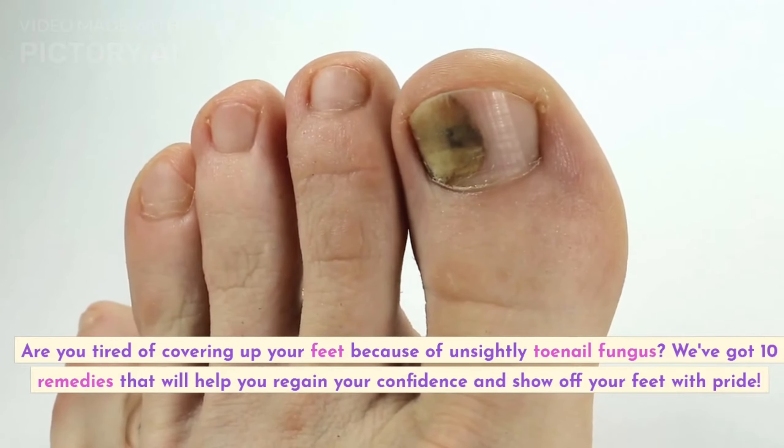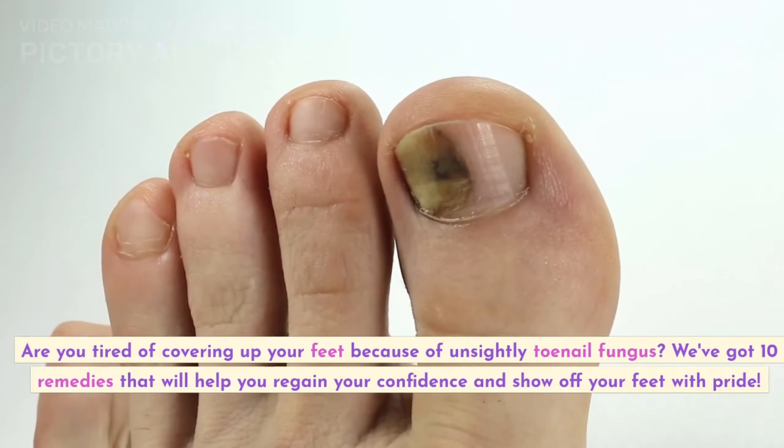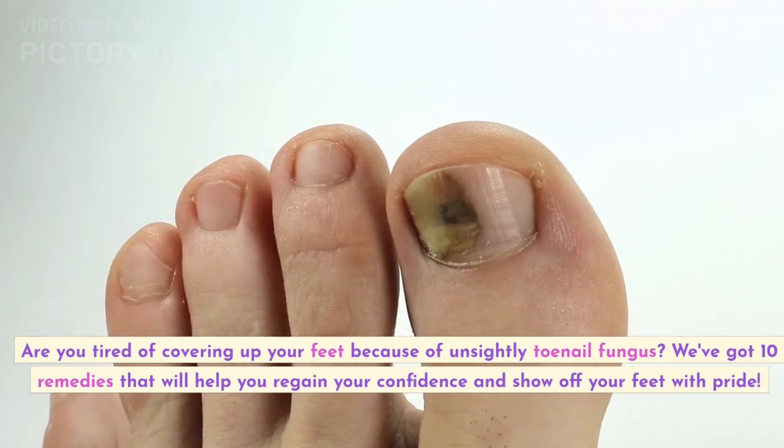Are you tired of covering up your feet because of unsightly toenail fungus? We've got 10 remedies that will help you regain your confidence and show off your feet with pride.